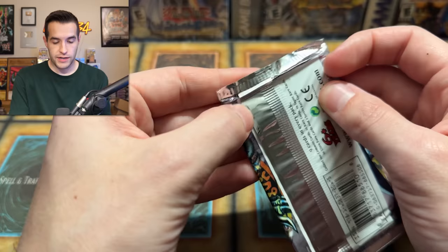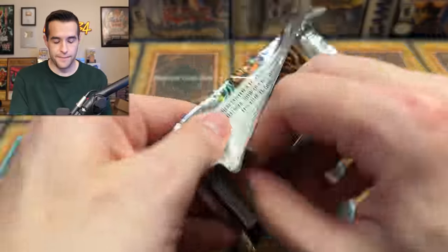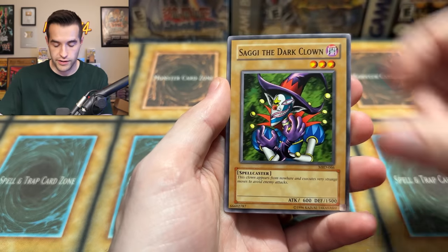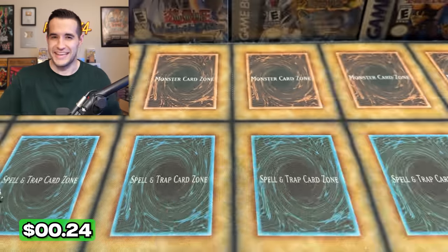Couple of Metal Raiders left — come on, MRD, we need that Time Wizard. Last couple pack magic. Punished Eagle, Baby Dragon, Bistro, Disc Magician, Queen's Double, Bottom Dweller, Soggy, Starboy, Commonary Attack. Three total packs left.